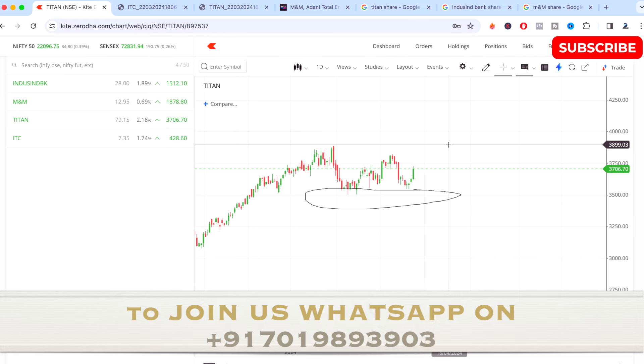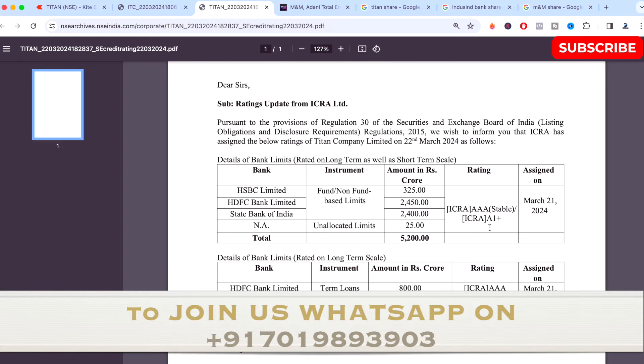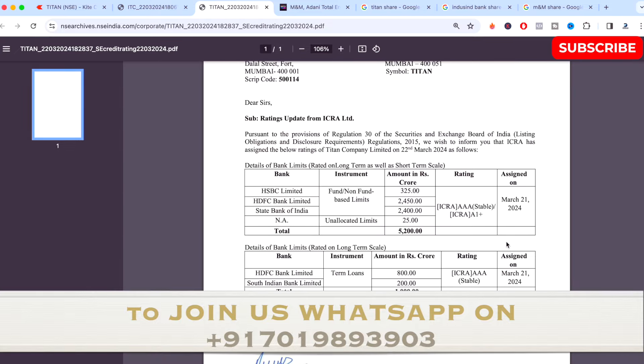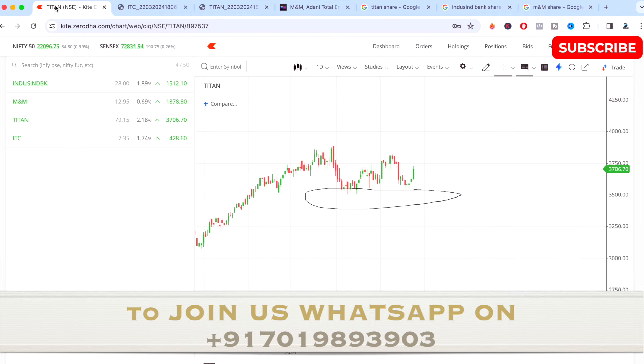As of now Titan has no major news, but it does look good and can perform on the upside. It can break the 52-week high if a lot of buyers come in. There is one small announcement: Titan has received a credit rating of A1+ and an ICRA rating of Triple A as of March 21st, 2024, which is a positive announcement.